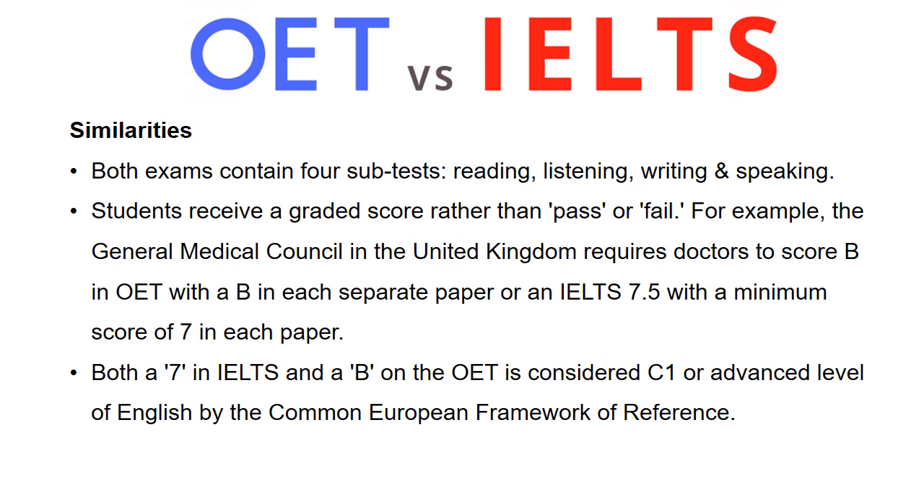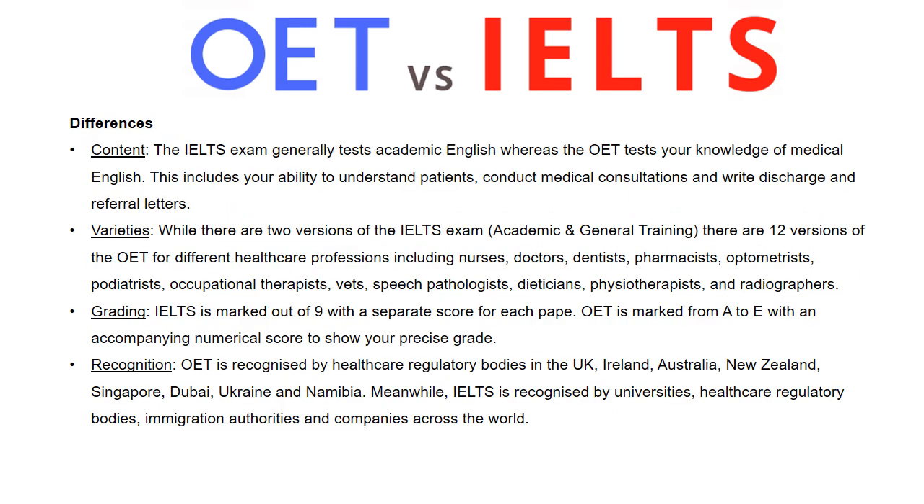Here are the similarities: both exams contain four sub-tests — reading, listening, writing, and speaking. Students receive a graded score rather than a simple pass or fail. For example, the General Medical Council in the UK requires doctors to score B in OET with a B in each separate paper, or an IELTS score of 7.5 with a minimum of 7 in each paper. Both a 7 in IELTS and a B in OET are considered C1, or advanced level of English, by the Common European Framework of Reference.